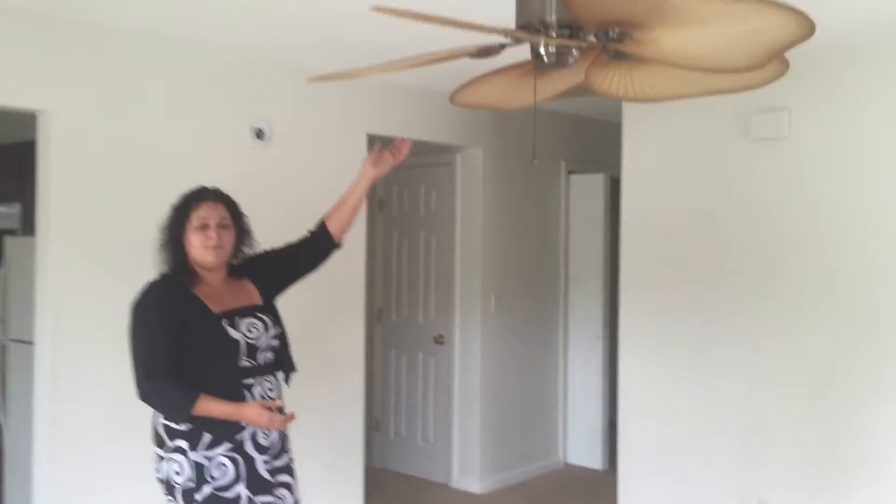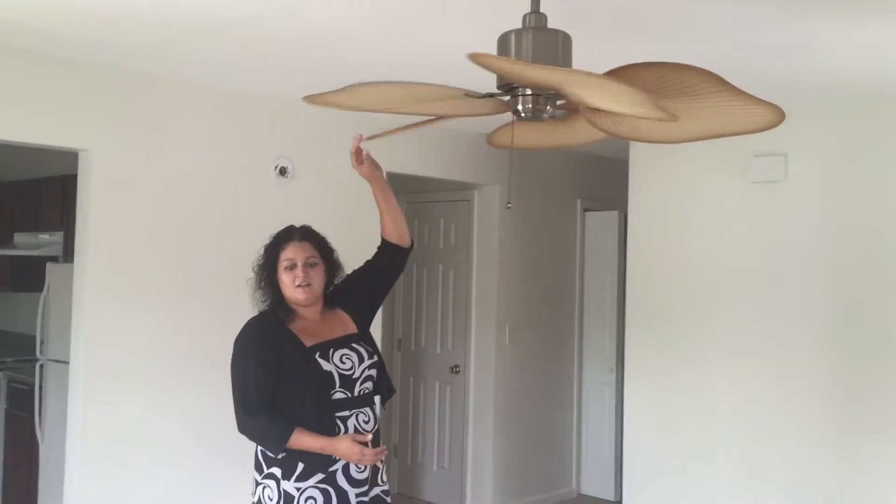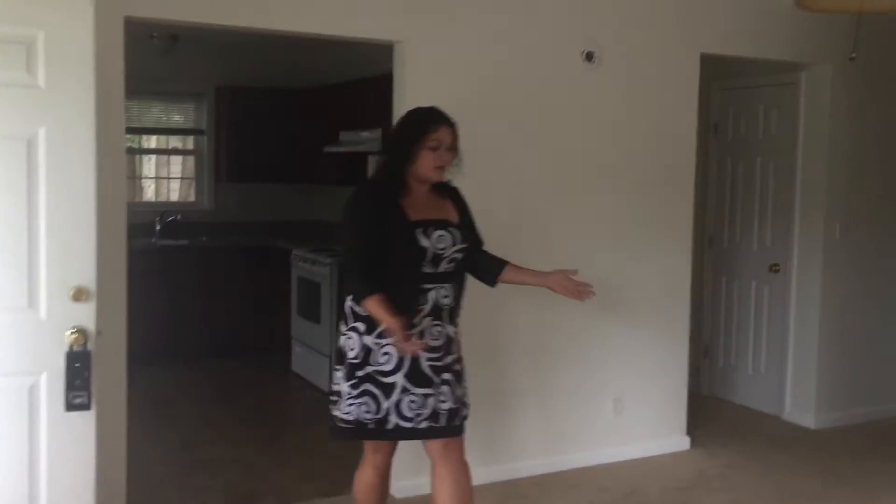As you walk in, you'll notice a great new ceiling fan fixture up here — gives it a nice touch. Great carpet and freshly painted all white, so you're free to come in and choose all your own colors.